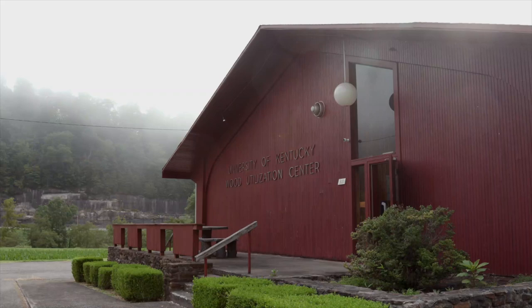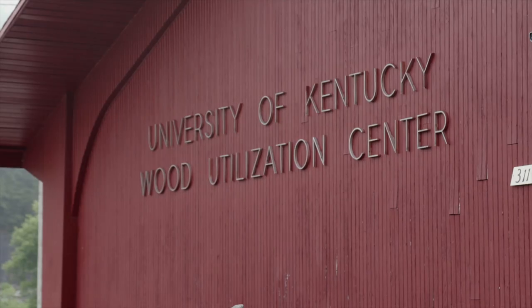This facility was built back in the early 1960s, about 1962-63, but the idea was to create more processing of the timber that was leaving the area.